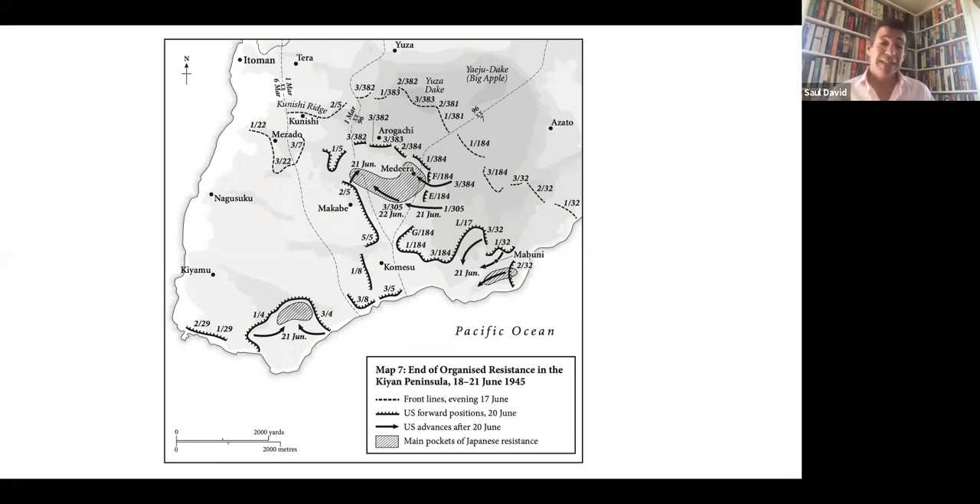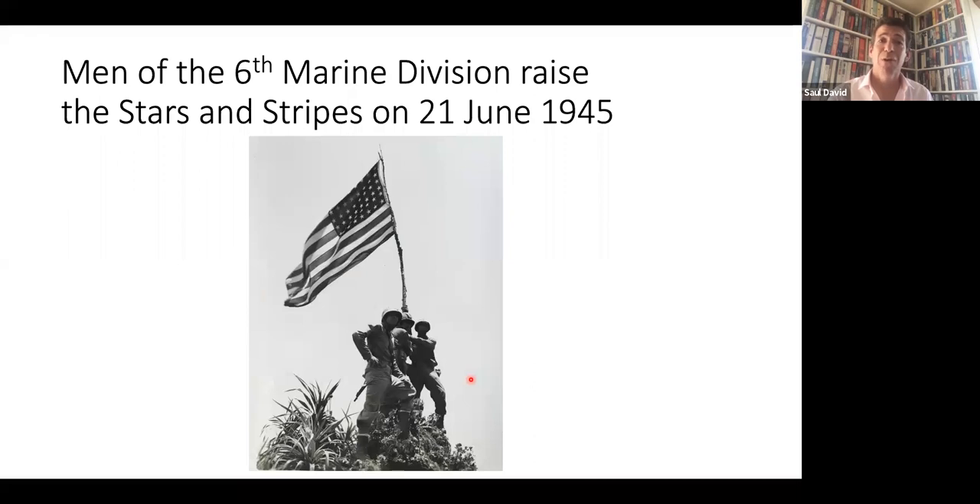Left to fight on alone, the Japanese garrison made a desperate last stand in the southern tip of the island. You can see these final pockets of resistance towards the 21st and 22nd of June. The official end of the battle was the 22nd of June, when the 10th Army headquarters announced the end of the battle. The day before, men of the 6th Marine Division had pretty much done the same by raising the Stars and Stripes at the southern end of the island to show that they had taken the ground.